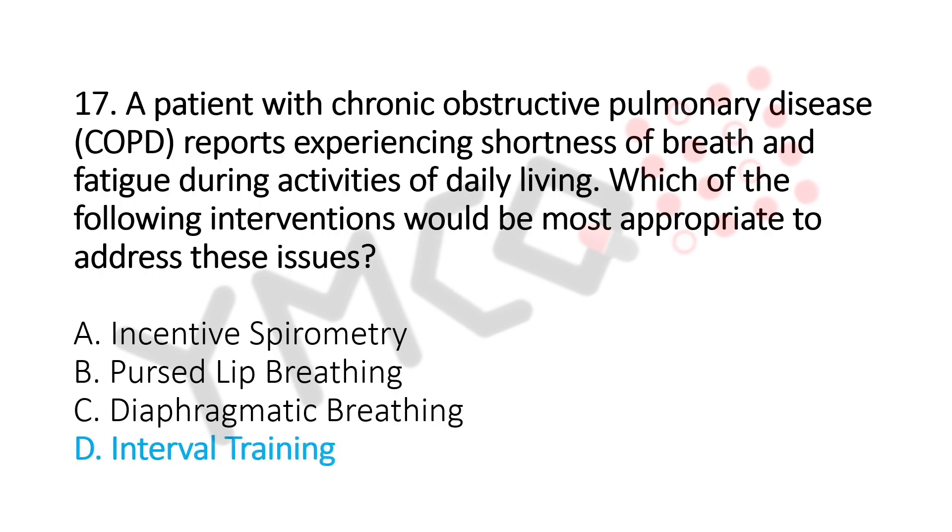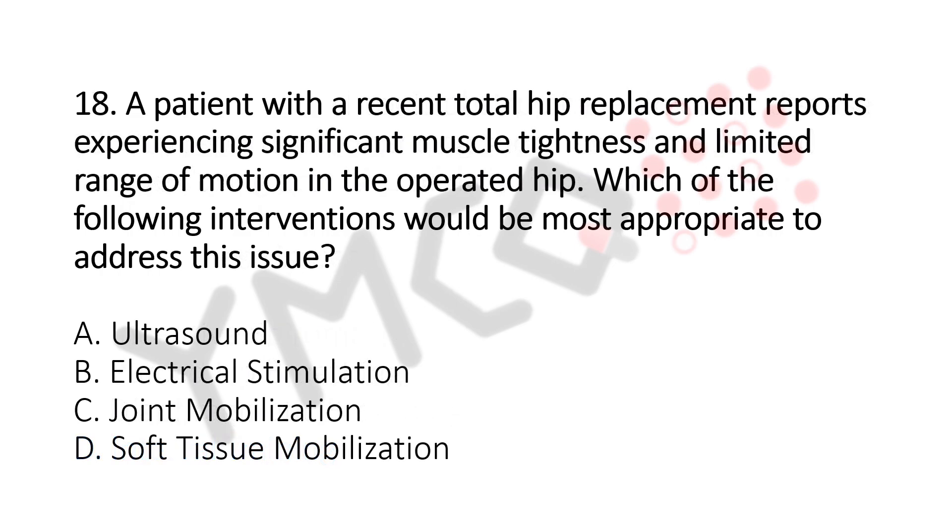Question number 18. A patient with recent total hip replacement reports experiencing significant muscle tightness and limited range of motion in the operated hip. Which of the following interventions would be the most appropriate to address this issue? Option A: Ultrasound. Option B: Electrical Stimulation. Option C: Joint Mobilization. Option D: Soft Tissue Mobilization. The answer is Option D, Soft Tissue Mobilization.